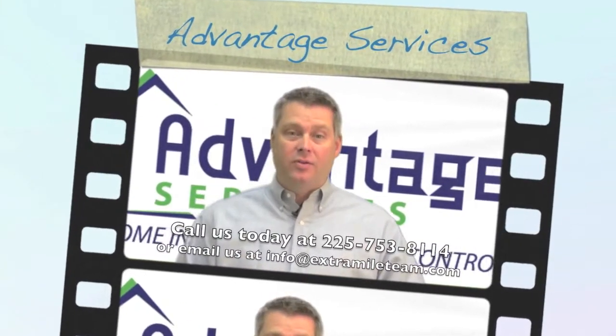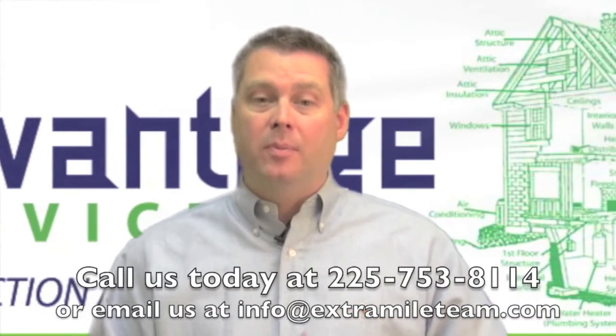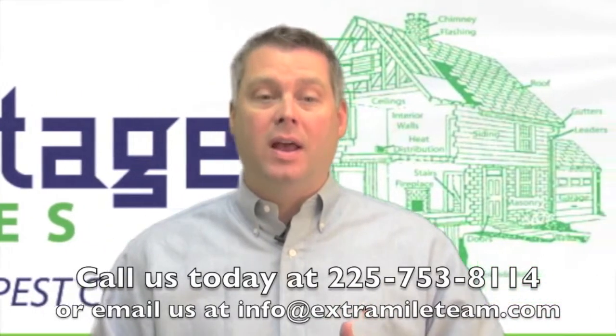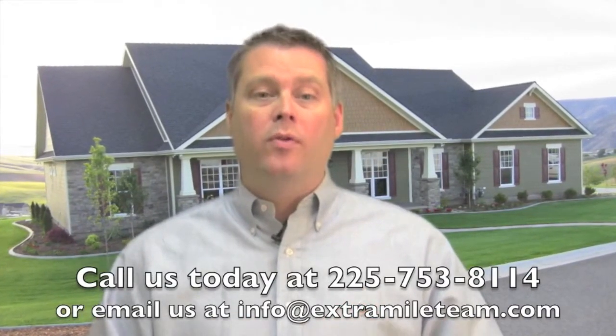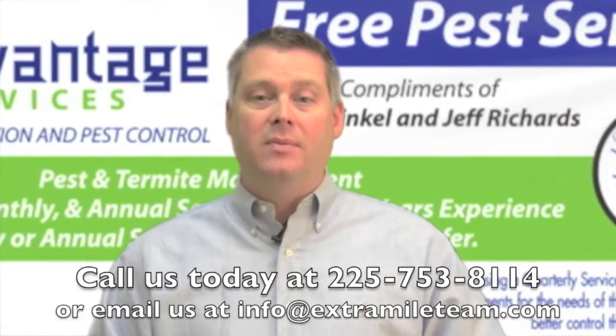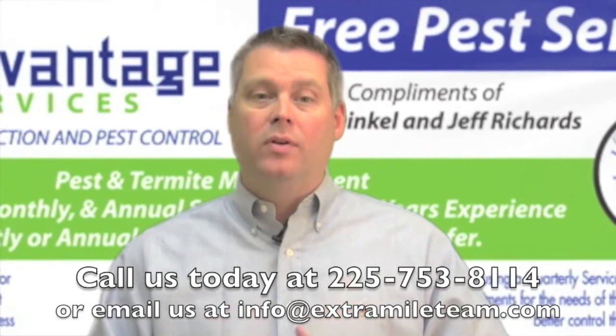Thanks for watching this video from Advantage Services. If you need an affordable and reliable home inspection or pest control company in the Baton Rouge area, just give us a call today at 225-753-8114 or email us at info@extramileteam.com and we'll be glad to help. Thanks again and we look forward to talking with you.